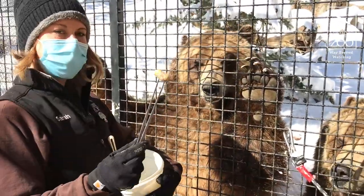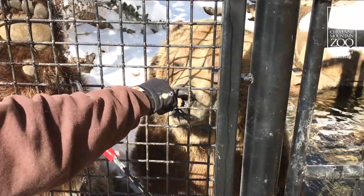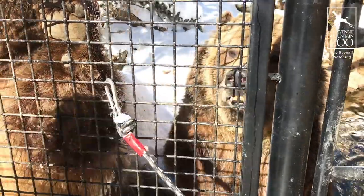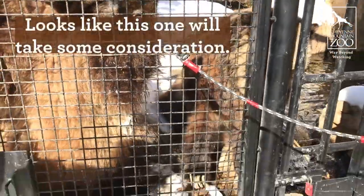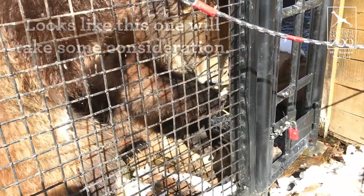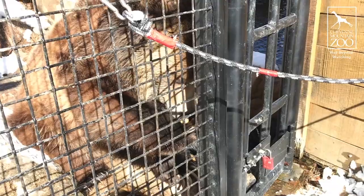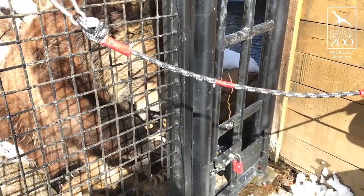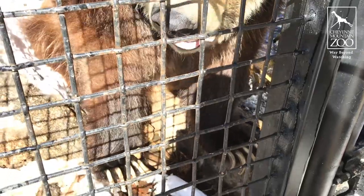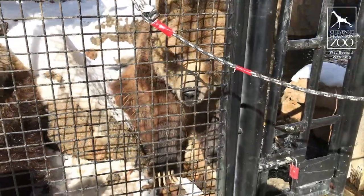How about this? This is kind of interesting — we have some ginger roots. Investigating it on his plate again, and he's gonna hang out with it for a little while.